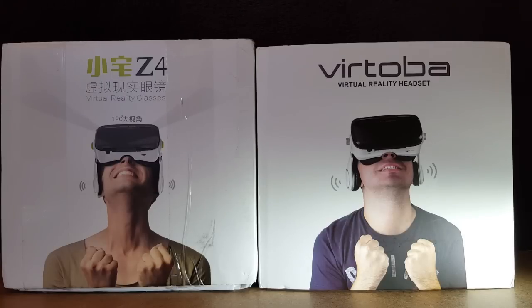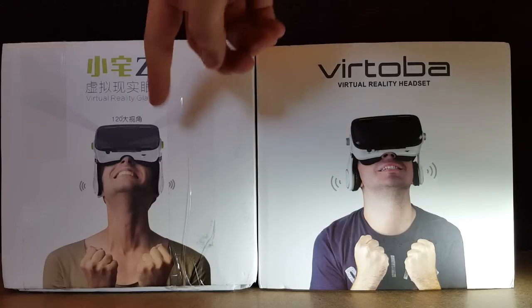We thought why not try something special - this might be interesting, or we're going to look like idiots for buying two of the same. This is the Bobo Z4 versus the Vertoba X5. The pictures suggest they're probably the same headset, but hopefully minor differences will make this more interesting than it might otherwise be.